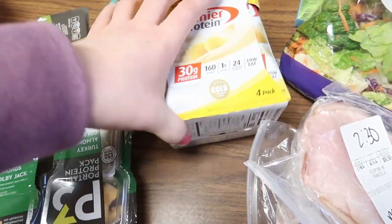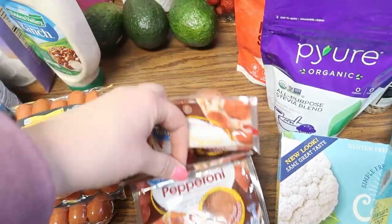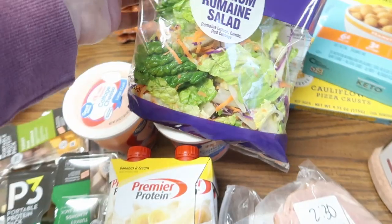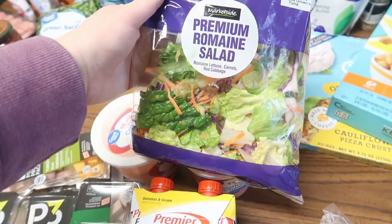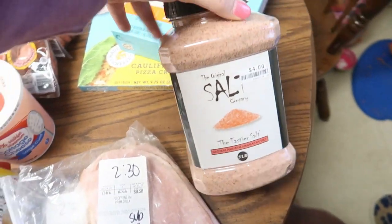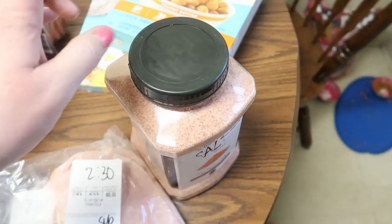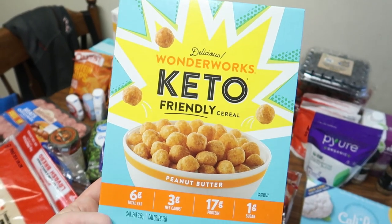I wanted the strawberries and cream protein but they were out, so I got bananas and cream as a substitution — I like that flavor too. Two things of cottage cheese, two packs of pepperoni, three avocados, deli ham and deli roast beef. I wanted chopped romaine but got premium romaine salad as a substitution — I guess I'm okay with that. At Big Lots I found five pounds of Himalayan salt for four dollars, which is an amazing deal!